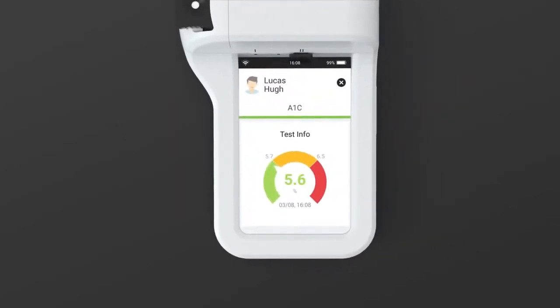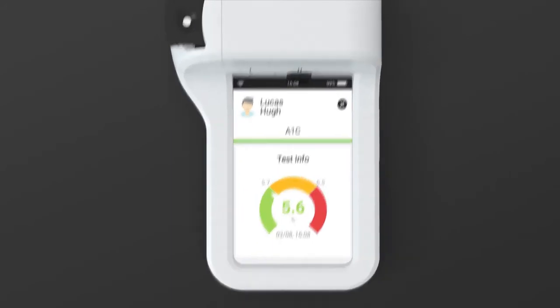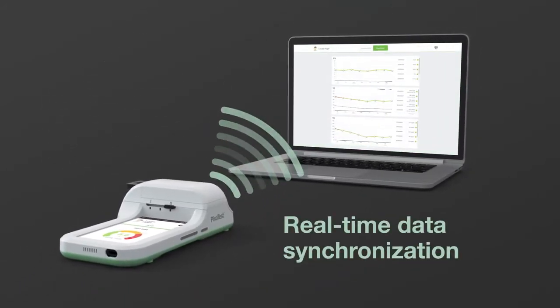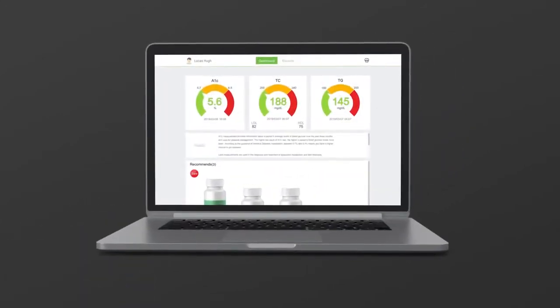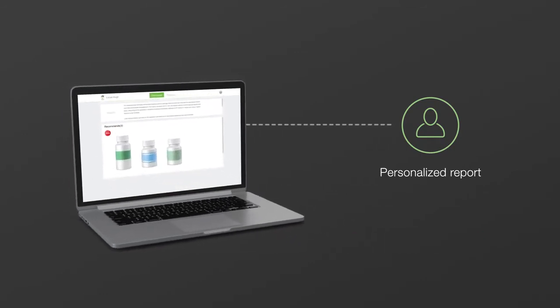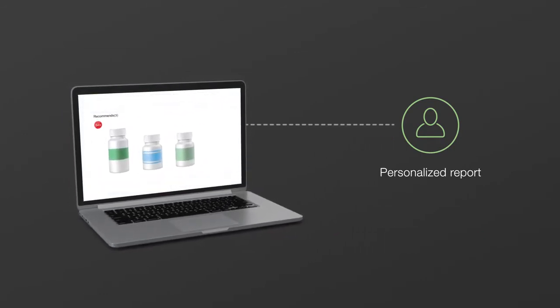It also allows for immediate feedback and medical intervention. The measurement data can be uploaded to the cloud simultaneously, displayed on a laptop, or sent to mobile devices in real time. Related recommendations for nutrient supplements can also be displayed.